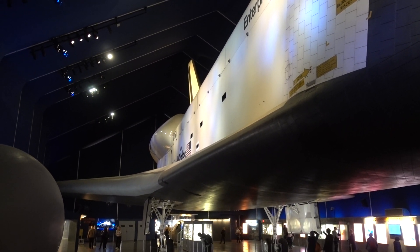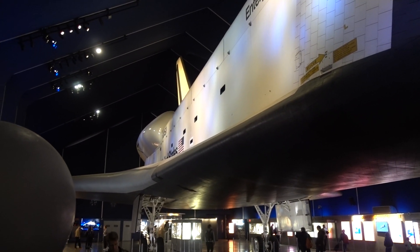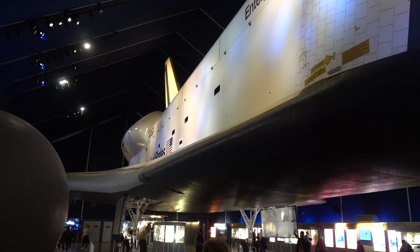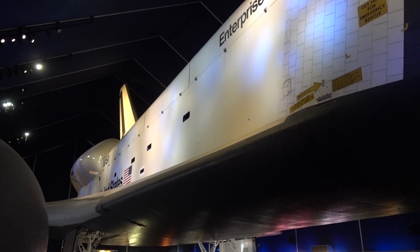We're here on the USS Intrepid aircraft carrier in New York City. You may not think it, you may not know it, but there is a giant aircraft carrier just parked just west of Times Square.